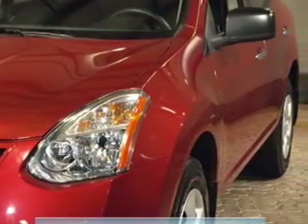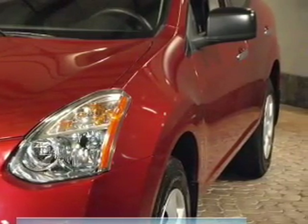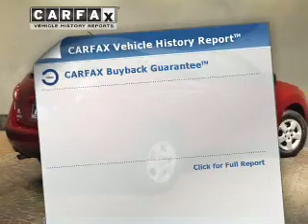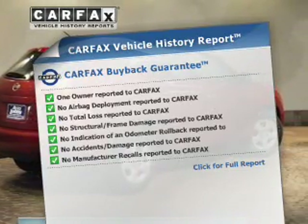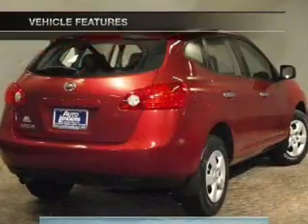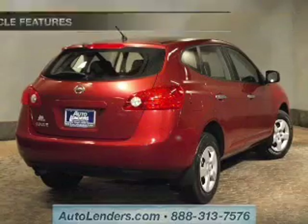Stand out from the crowd with premium wheels. The anti-lock braking system will help deliver you safely to your destination. This automobile comes with a Carfax report, which reduces your buying risk by providing the vehicle's history before you purchase. And with these notable features, you won't want to miss out on the opportunity to own this amazing ride.